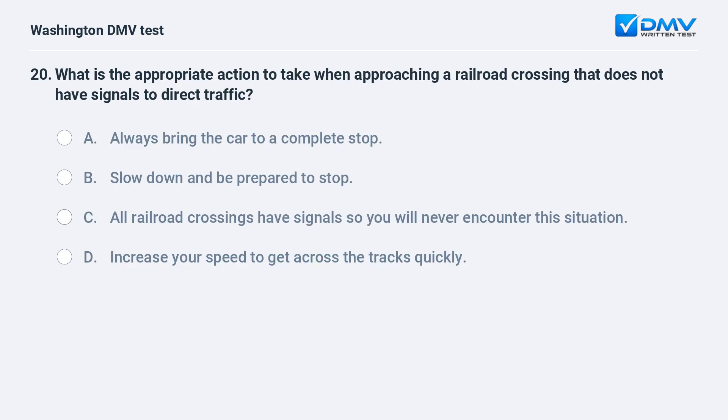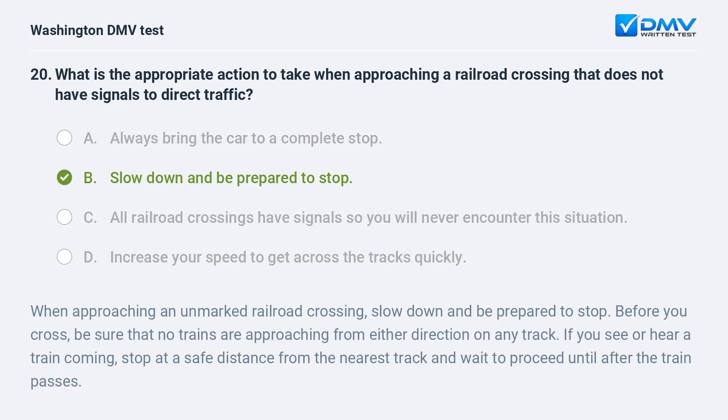What is the appropriate action when approaching a railroad crossing that does not have signals to direct traffic? a. Always bring the car to a complete stop. b. Slow down and be prepared to stop. c. All railroad crossings have signals so you will never encounter this situation. d. Increase your speed to get across the tracks quickly. The correct answer is b. When approaching an unmarked railroad crossing, slow down and be prepared to stop. Before you cross, be sure no trains are approaching from either direction. If you see or hear a train coming, stop at a safe distance from the nearest track and wait until after the train passes.